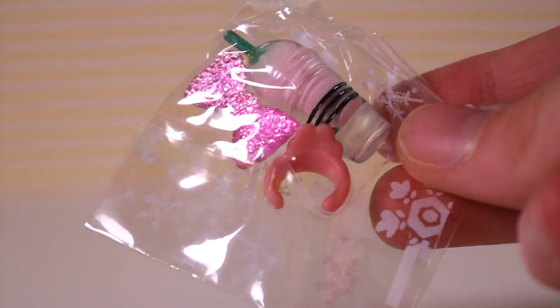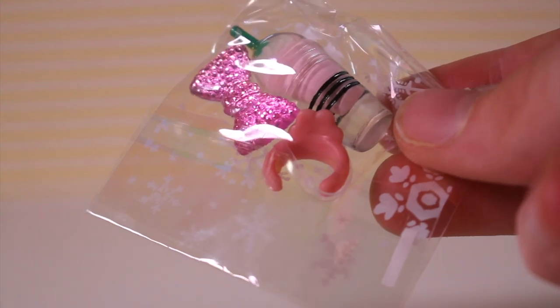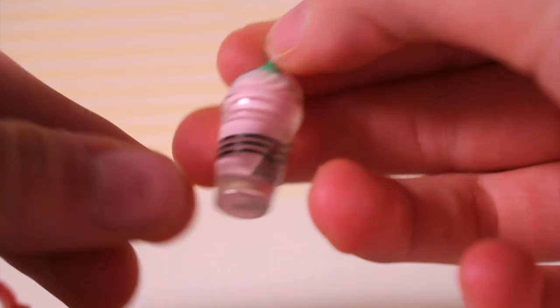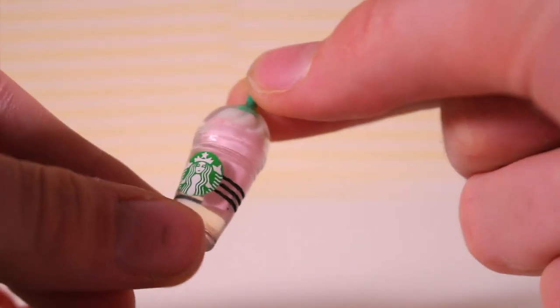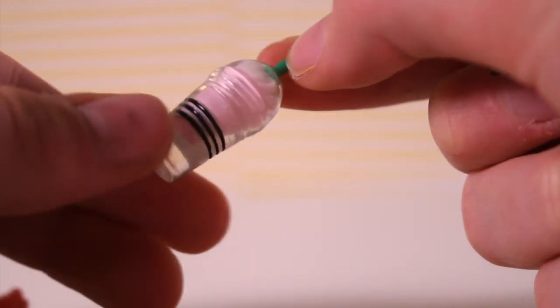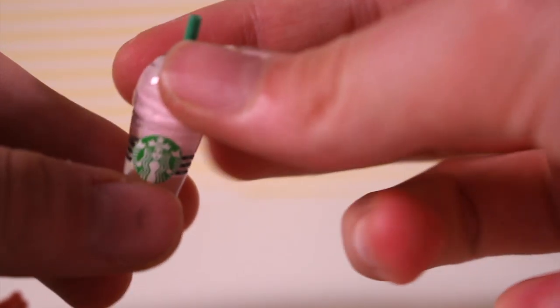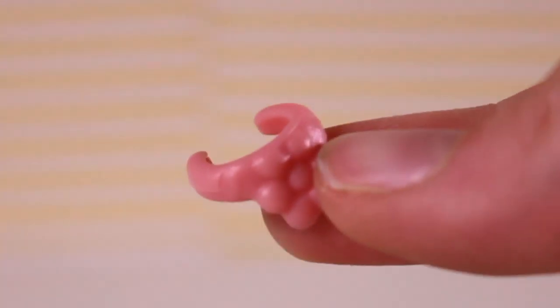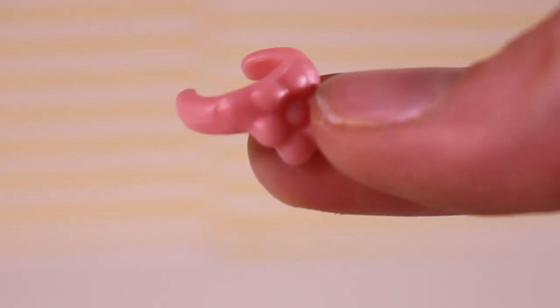Let's open this. The first one is similar to the one we got last time — it is a strawberry flavored Starbucks drink. It is super good quality and it looks very accurate to an actual Starbucks drink, which is really cool.